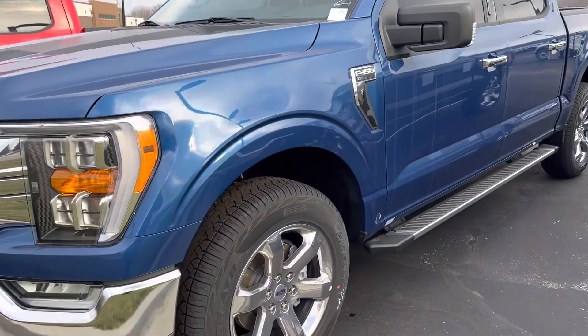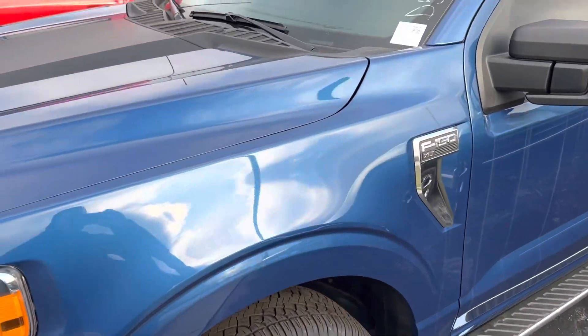This is Steve Angle with Bill Estes Ford. This is the 2022 Ford F-150.